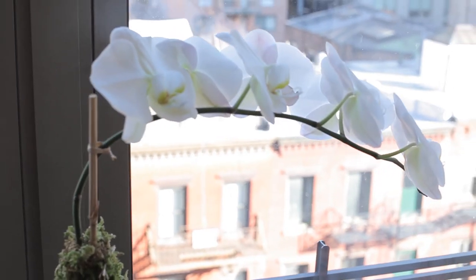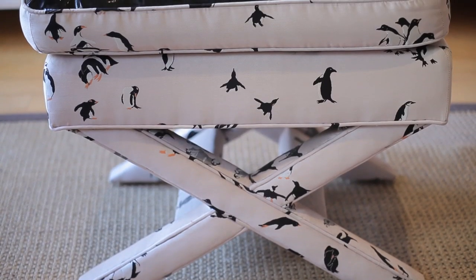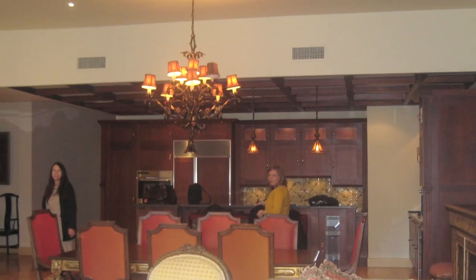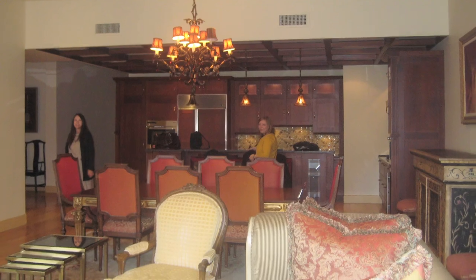Right now we are in a 2,600 square foot apartment with a very open living room, dining room, and kitchen. When we first moved in it was a disaster. The couple that had lived here before had very different tastes than we did.